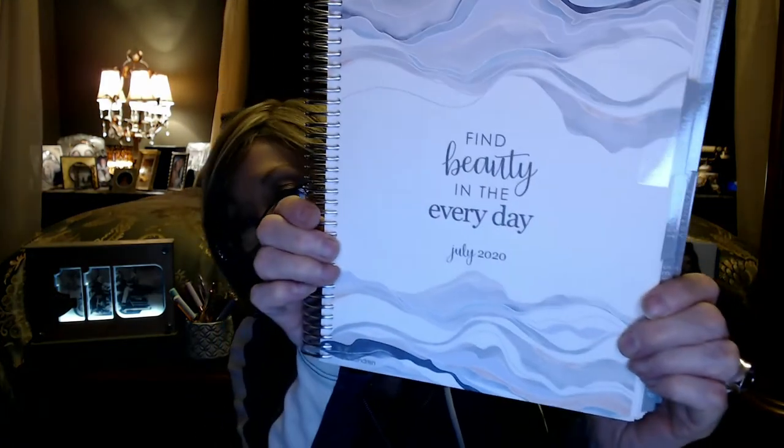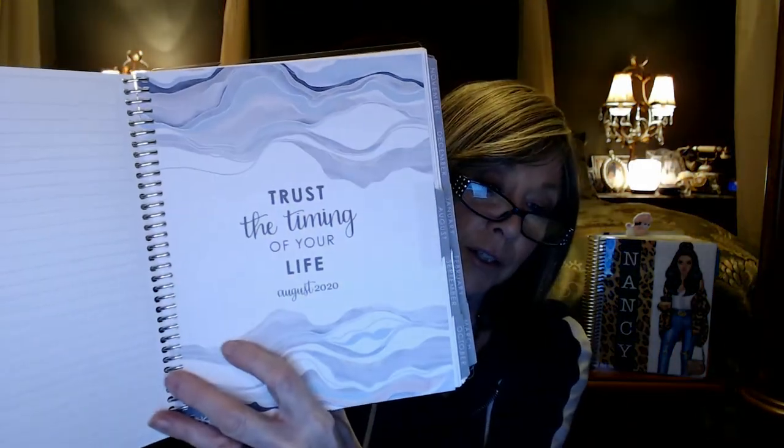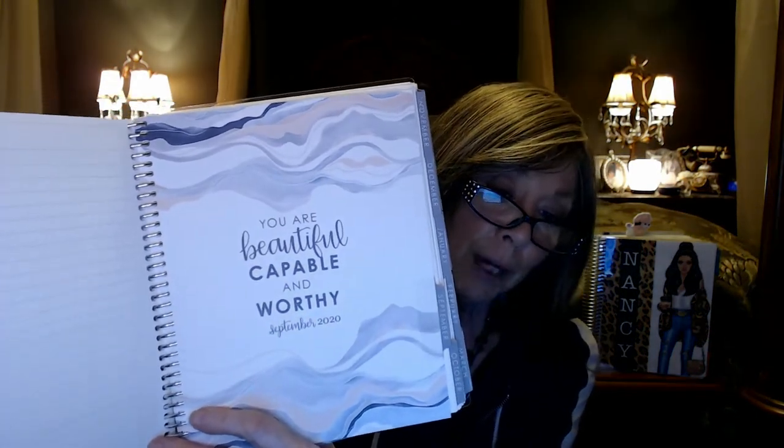One thing I love about this is that at the start of every month, you get these little inspirational quotes: 'Find the beauty in the everyday,' 'Trust the timing of your life,' 'You are beautiful, capable, and worthy.' Just really, really pretty inspirational sayings. They had the same in my book last year and I just love looking at those every month.